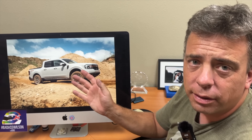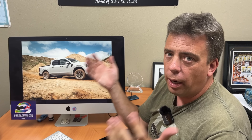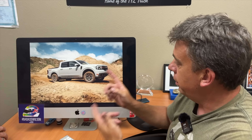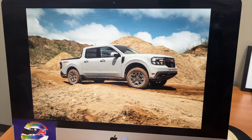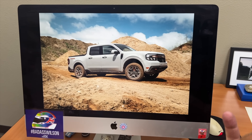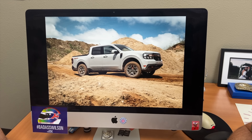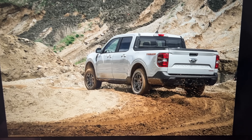Total ground clearance is now 9.4 inches. For comparison, the Subaru Outback has 8.7 inches — so this is more than a lot of crossovers. They also gave it a new, more sophisticated all-wheel drive system. They kept basically the same FX4 tire, which is already a pretty meaty one, but gave it a unique wheel design.